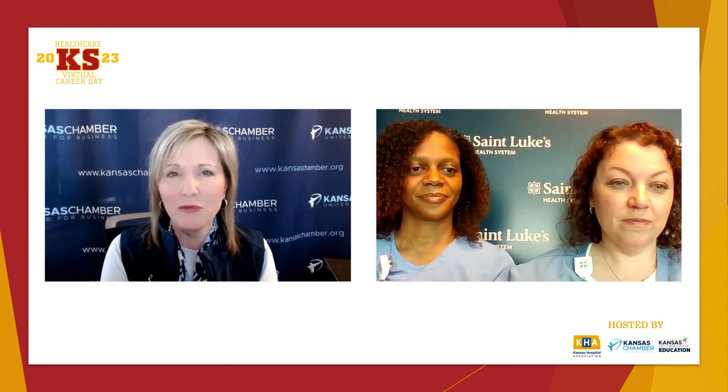We have several questions from students interested in respiratory therapy. Michelle asks: what is the hardest thing to diagnose or treat as a respiratory therapist?